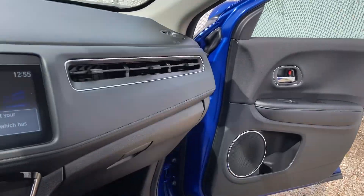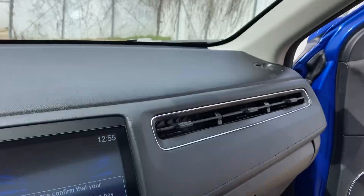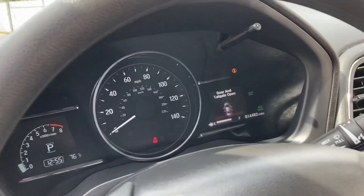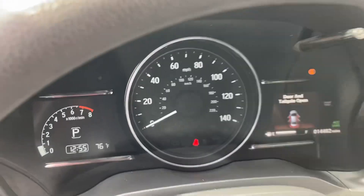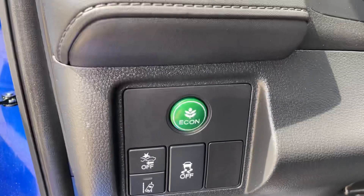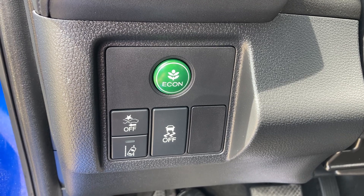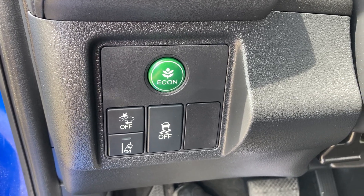This piece up here is for the lane change assist, and there's also the brake system. The car is running — this is the traction control, lane assist, and brake assist on this vehicle.